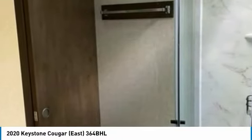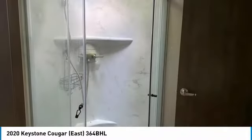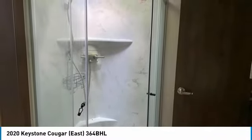Master queen size bedroom, full size master closet/dresser, bunkhouse with two full size beds, furnace, air conditioners, and a 10 year transferable extended warranty which can be cancelled and discounted $1,100.